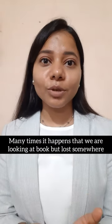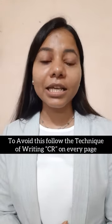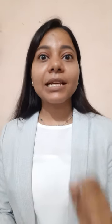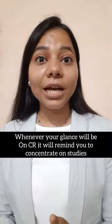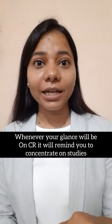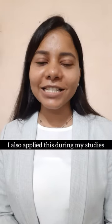Point number three: many times our books are in our hands and we are looking at them, but our mind is somewhere else. You can use this technique — write 'CR' on every page. CR means Concentrated Reading. As you see CR, you will remember to stay focused and not let your mind wander. I also applied this technique during my own studies.